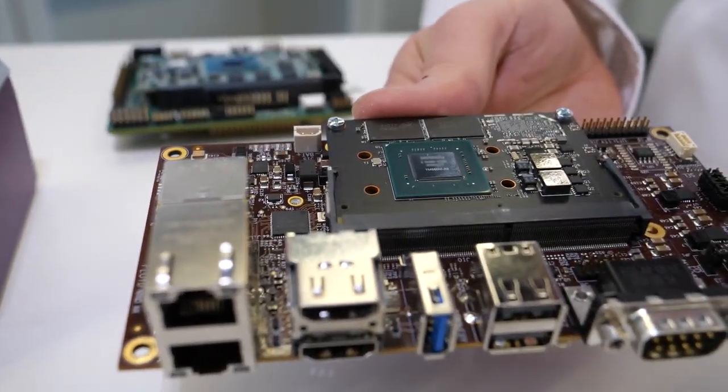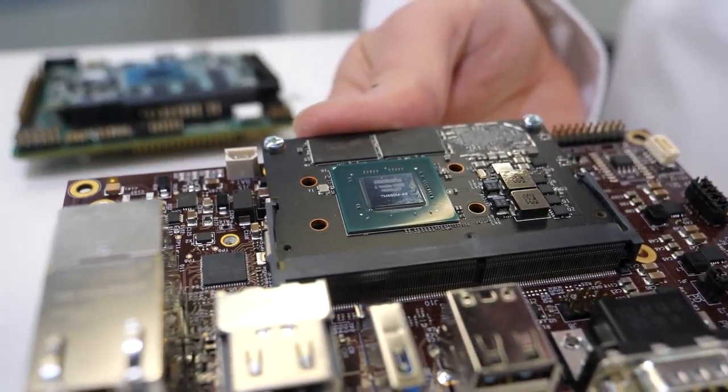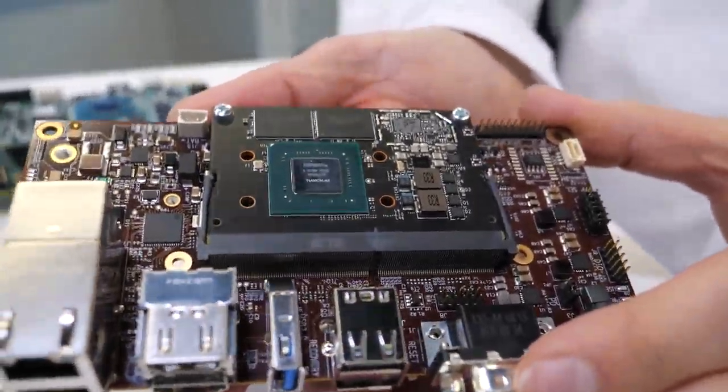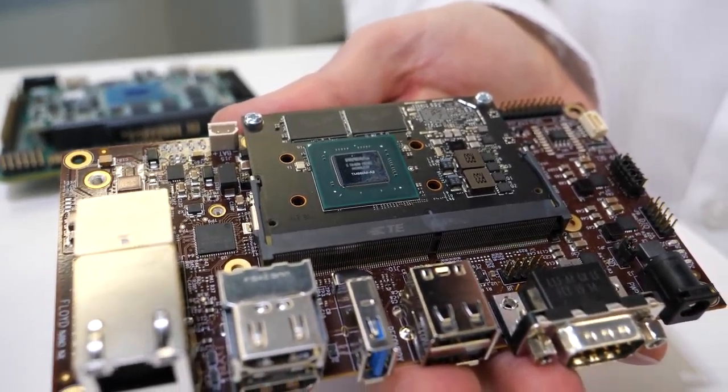Typically you will see it where they have to do a lot of real-time parallel processing, which means image processing, image recognition, things like that. The module is a custom format created by NVIDIA but very similar to an SODIMM memory module — about 50 by 70 millimeters approximately.